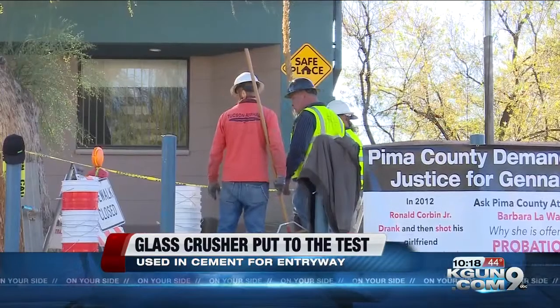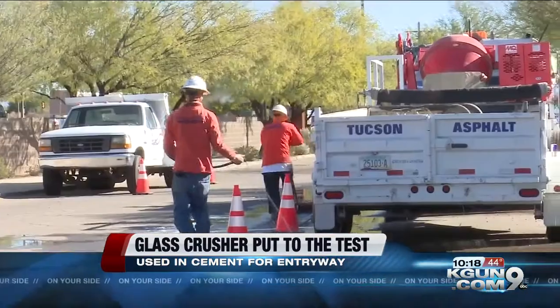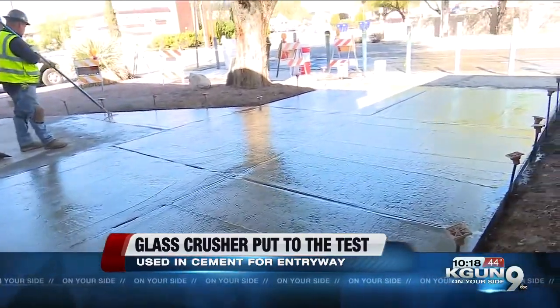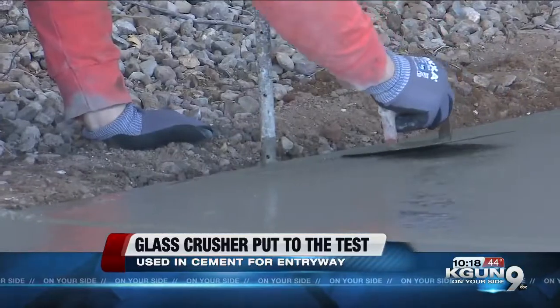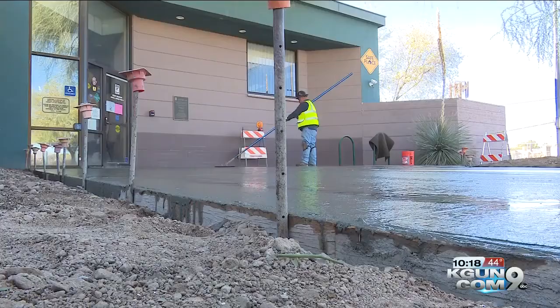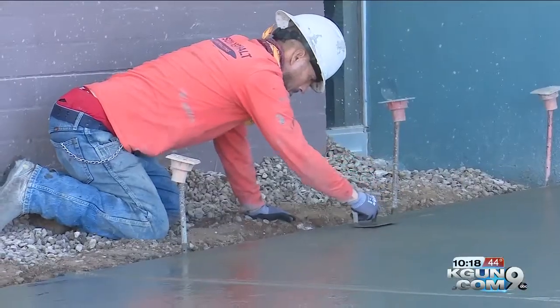But for now, he says he's proud of what this project has achieved in its short time. When people walk into the Ward 6 office now, they'll be walking on glass, and they'll be walking on a concept that can be taken from retail to commercial and save the city money and turn that glass into a productive use. Luz Delia Caballero, Kagan 9, On Your Side.